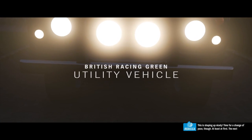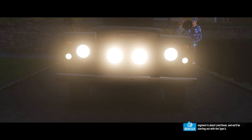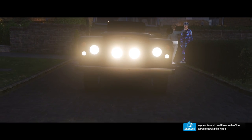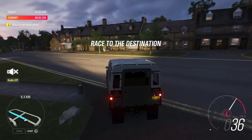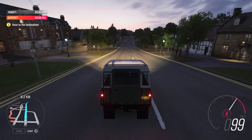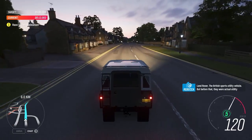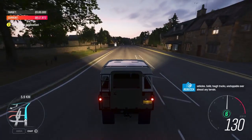This is shaping up nicely. Time for a change of pace, at least at first. The next segment is about Land Rover, and we'll be starting out with the Type 3. Land Rover — the British sports utility vehicle. But before that, they were actual utility vehicles.